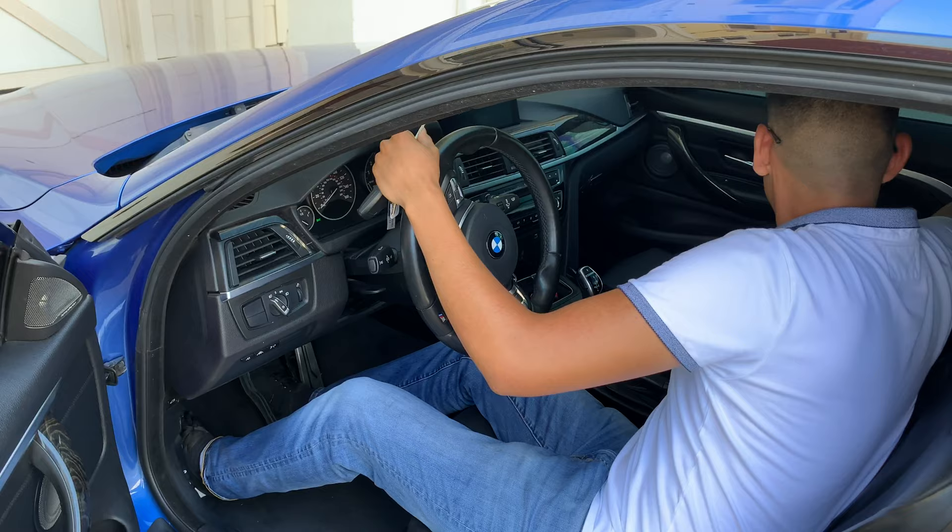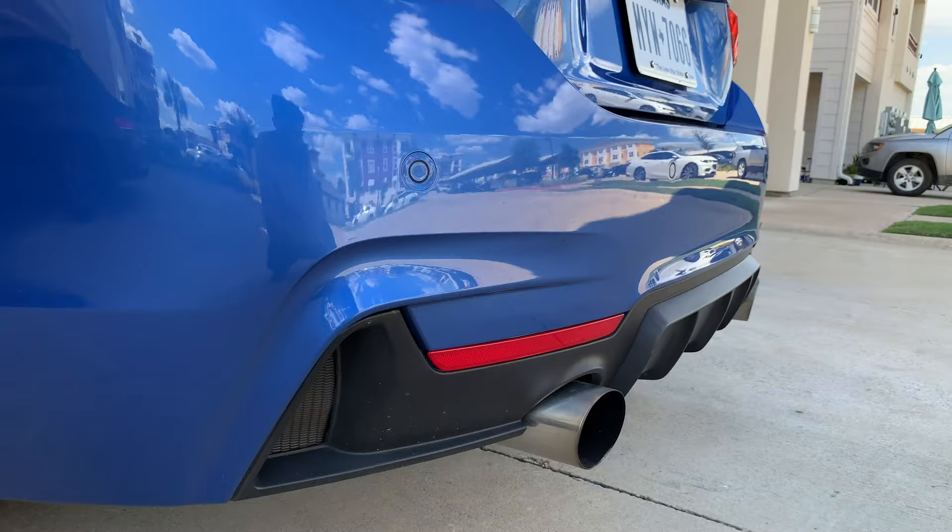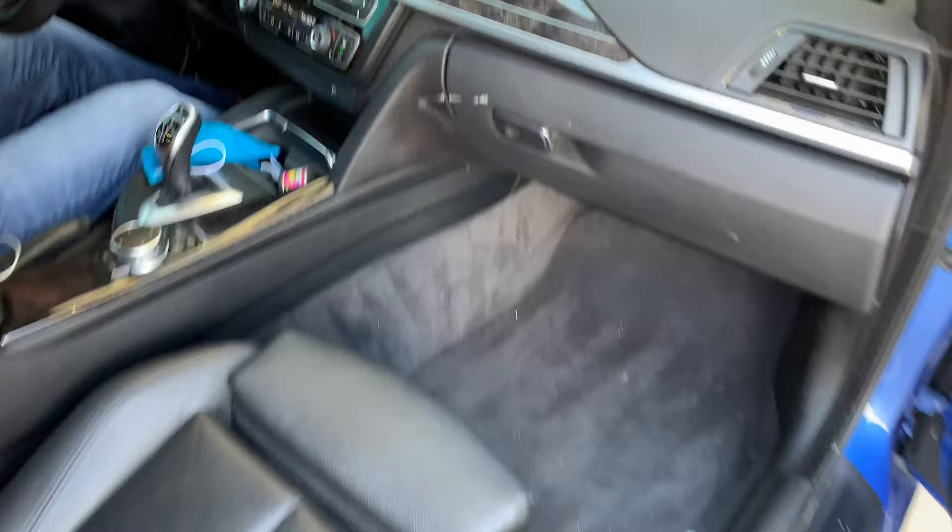All right, go ahead and hit a little startup video. Hopping in — your seatbelt extensions actually work.